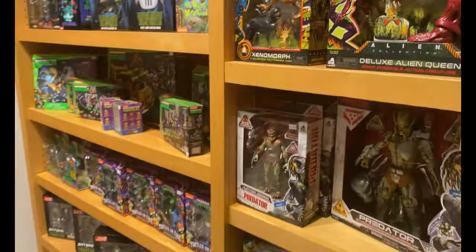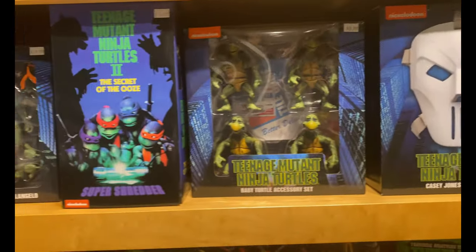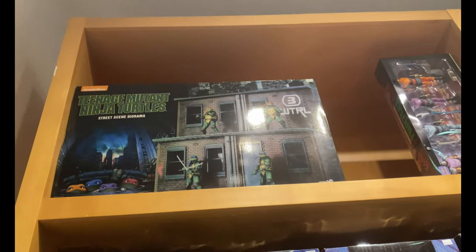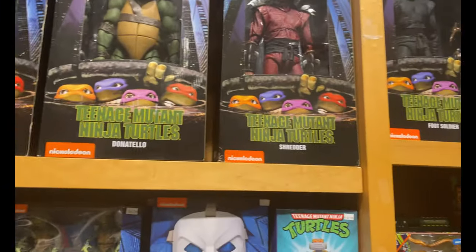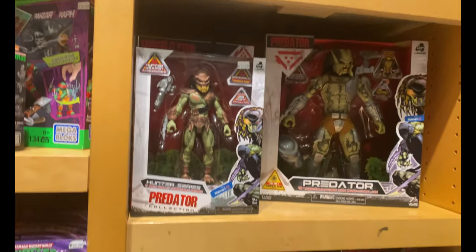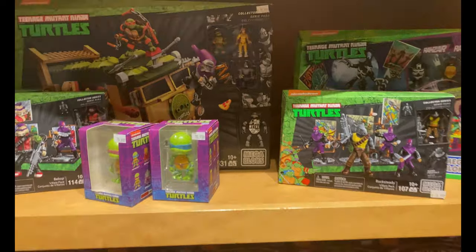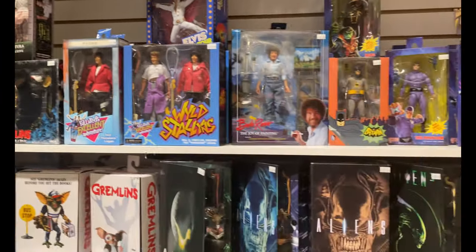Continuing on this side, there's more turtle stuff — Casey Jones mask — then you have the NECA movie turtles, and then you have that big diorama. Pretty pricey, but it's super cool if you're into figure photography and things like that. Moving along, there are some other figures and more NECA figures.